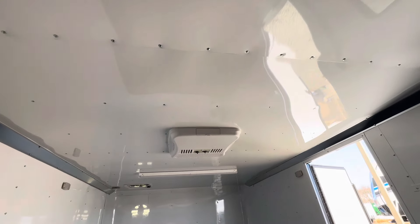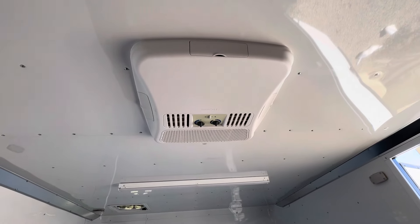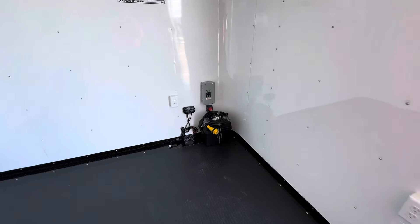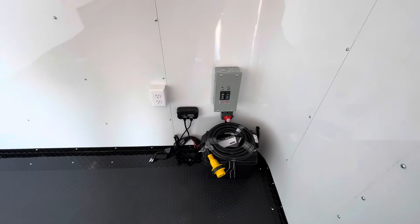Moving forward, there are two overhead 4-foot LED lights for great work light when you need it. These are 110V, so you'll need your generator for these items. There's also an AC unit with a heat strip, giving you full climate control.